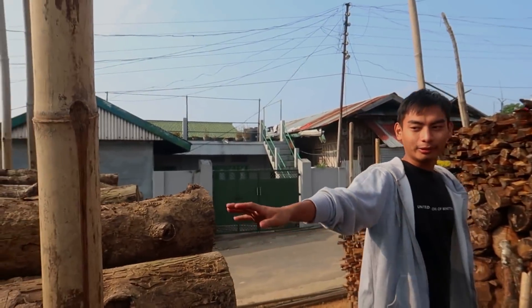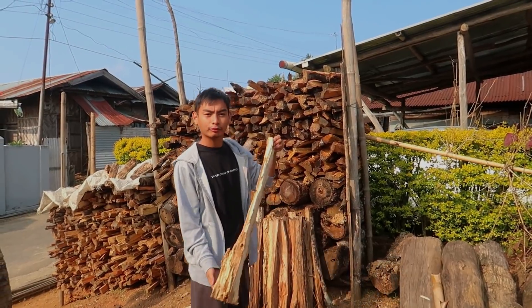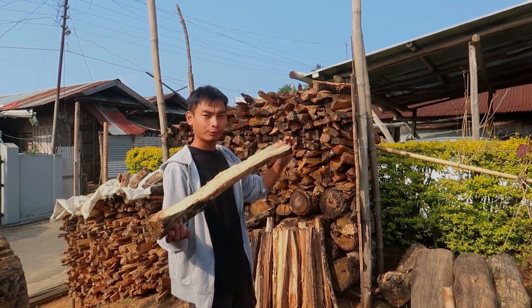Once this wood is chopped, it becomes like this. We keep it in the sun for some days and then finally use it as firewood.